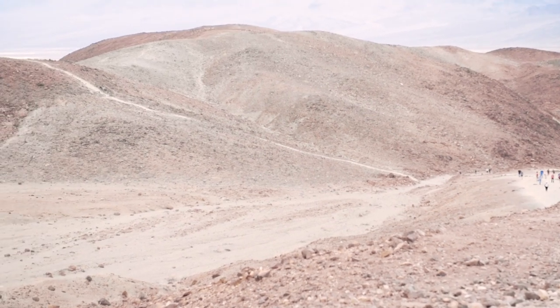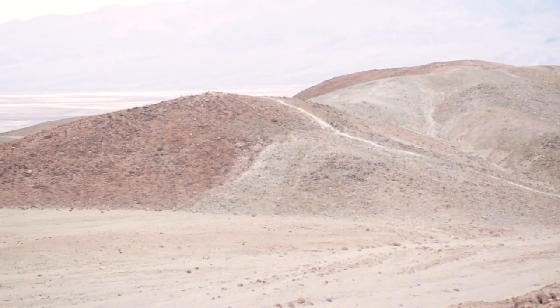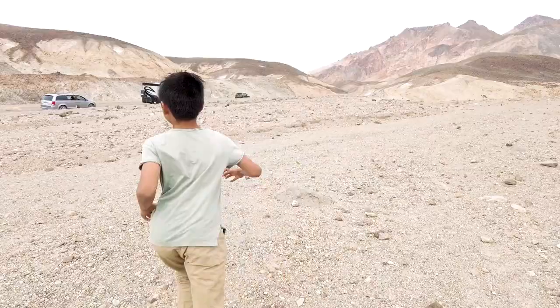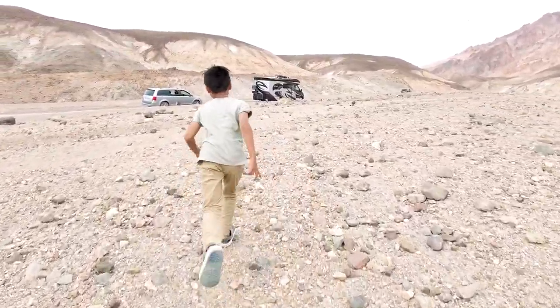There is another lookout here. If you go down this trail over there, you can actually get a different view. We decided to run back to the car as quickly as we could so we didn't keep the others waiting.